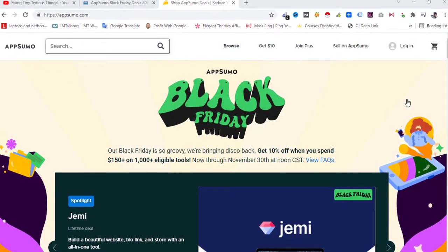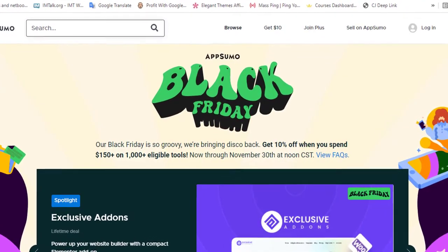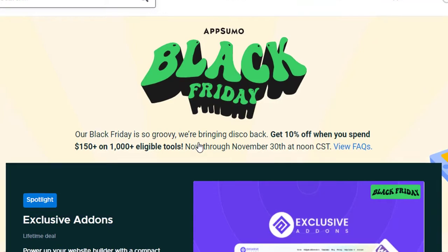Hello everyone and welcome back to Fixing Tiny Tedious Things. In this video I'm going to talk about AppSumo — its Black Friday deals are live now. Here you can see: Black Friday is so groovy, we are bringing this.